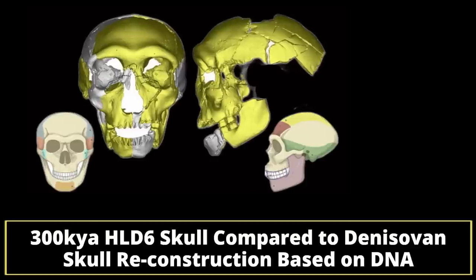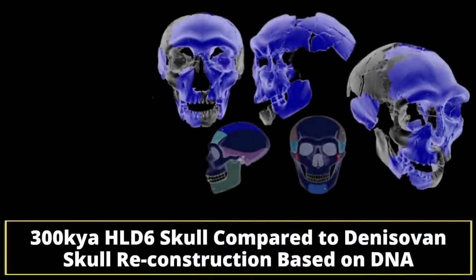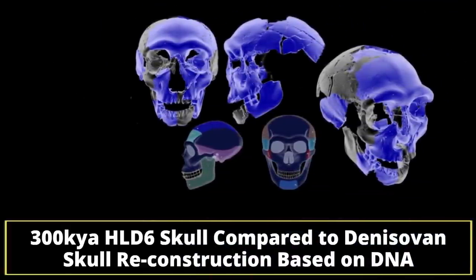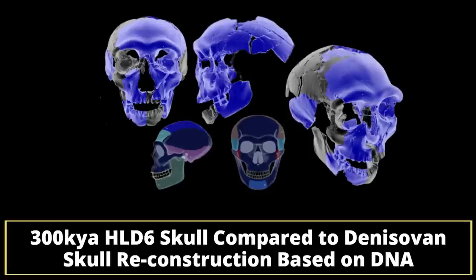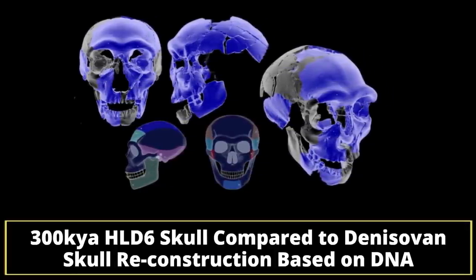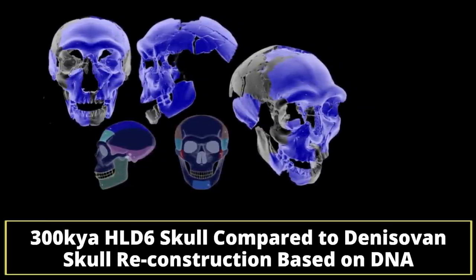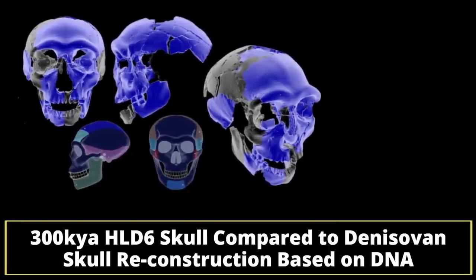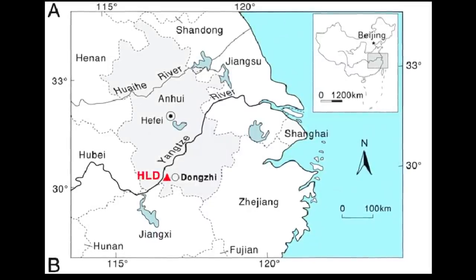Researchers excavating a collapsed cave site unearthed the skull, known as Hualongdong 6 or HLD6. They also found additional partial fossils of archaic humans and animals, and assorted stone tools, over the last decade or so. Using the ages of surrounding mineral deposits and other material in the cave, the team determined the skull and other remains were about 300,000 years old. Unlike many East Asian archaic human fossils, which are often fragmentary, the Hualongdong skull is nearly complete and in decent shape, allowing the team to draw firm conclusions about its anatomy. And that's where things get really interesting, because it has traits that are not straightforward.